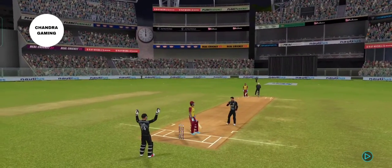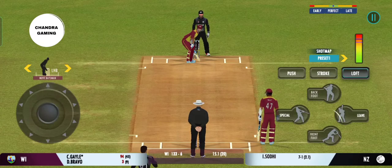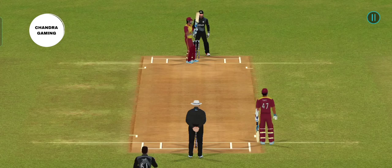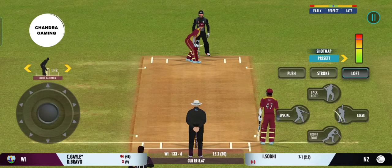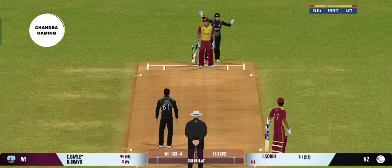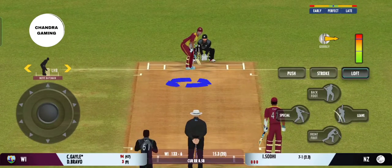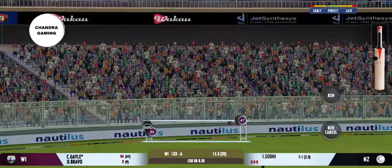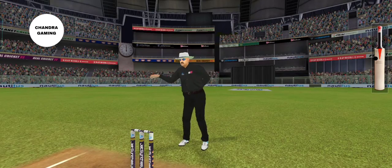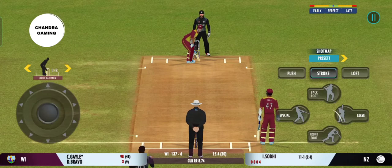Cracking delivery — almost unplayable. Batsman losing his concentration there. Beautiful bowling, hitting the right legs. That previous delivery must be playing in the batsman's head. Oh, beats the edge and the batsman has played all around that one. Batsman losing his concentration there. And that's going to be four — sweet timing. Such a wonderful crowd in to watch their favourite players.